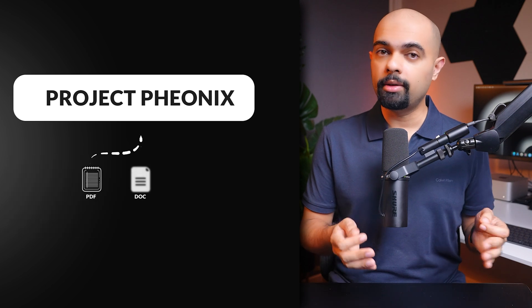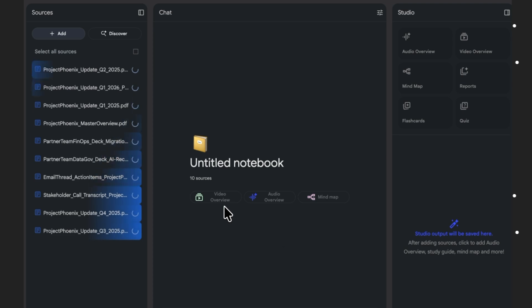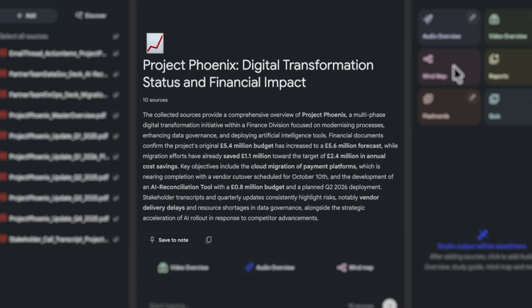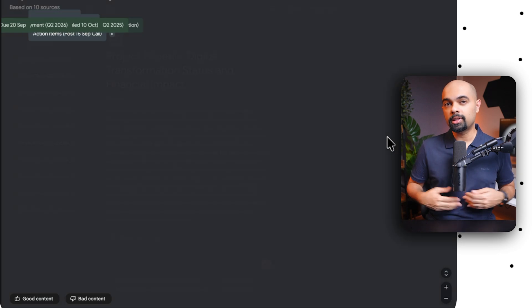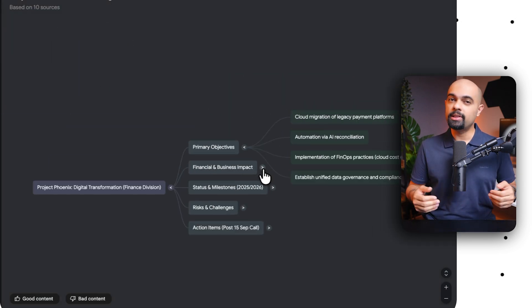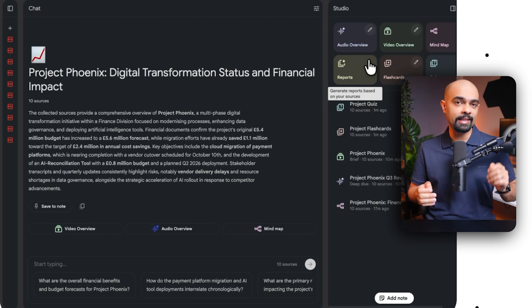With NotebookLM, you just upload everything — the PDFs, docs, links — and within a few minutes it merges them into one connected view. Here's where it gets really powerful: NotebookLM doesn't just summarize, it connects themes across all of that data. You can check that by clicking Mind Map, and it visually shows you how every source links across themes like progress, risk, and next steps.